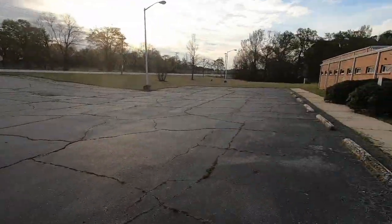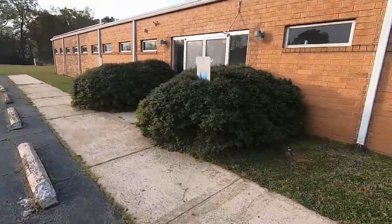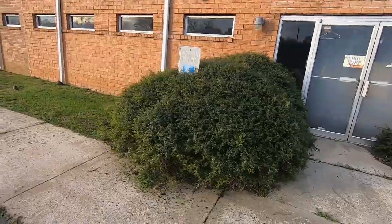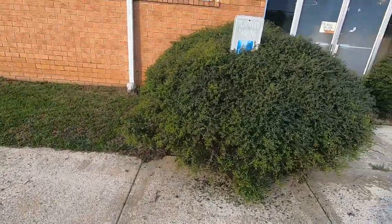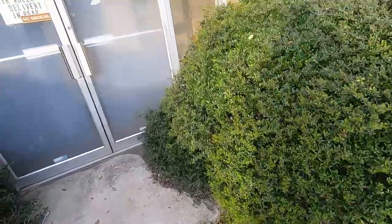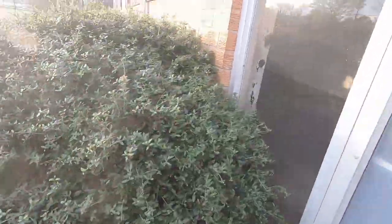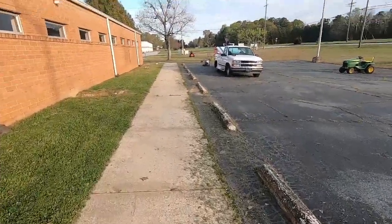We're out here on a commercial property. I just finished mowing and this is my next project — got two heads to trim all this right here. These hedges haven't ever been trimmed or hedged, so we've got to do all that. They're kind of way out of shape and need to be pulled back off the building.